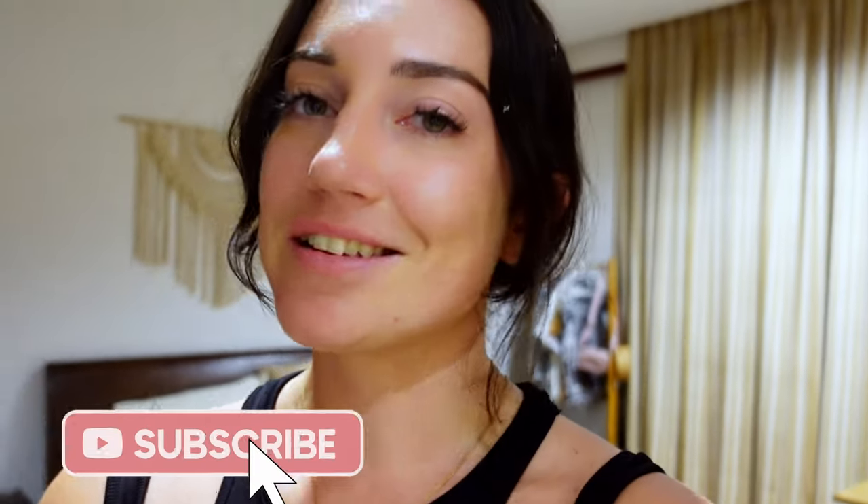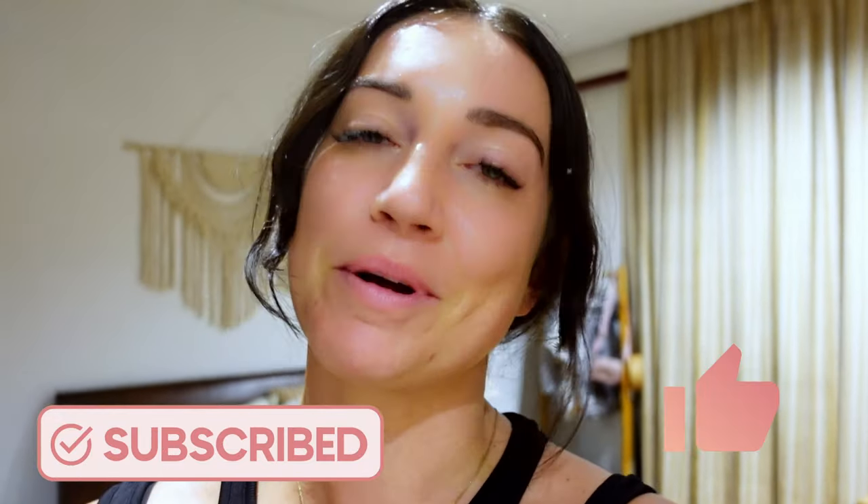We just got home and I'm absolutely knackered. It's only like 9pm but we've had quite a busy day. I hope you enjoyed this day in the life — we're just going to get ready for bed now. Don't forget to subscribe and hit the like button if you enjoyed this video. I come out with videos every single week so make sure to subscribe.